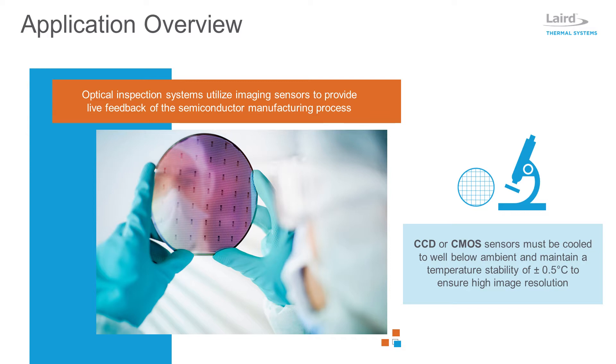Imaging sensors require very precise temperature control below ambient to ensure high-resolution images are captured in real-time. Higher temperatures can create thermal noise, which negatively affects image quality. High temperatures can also shorten the lifetime of thermally sensitive components in the system, which can result in production downtime and revenue loss.